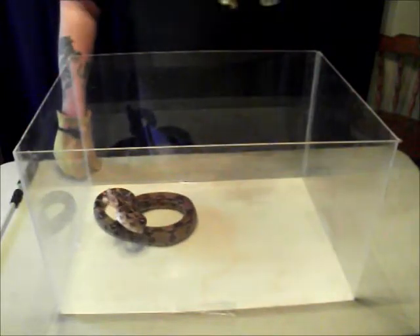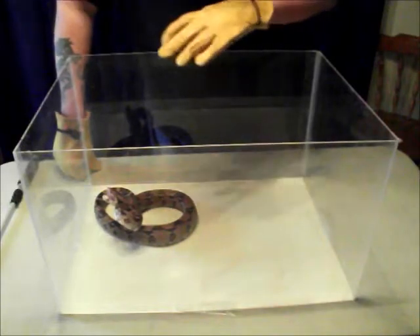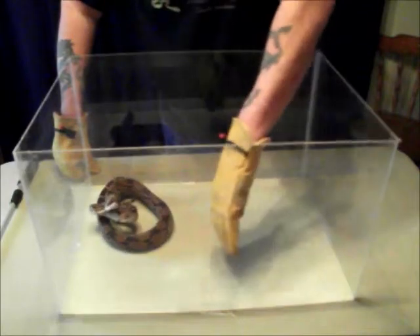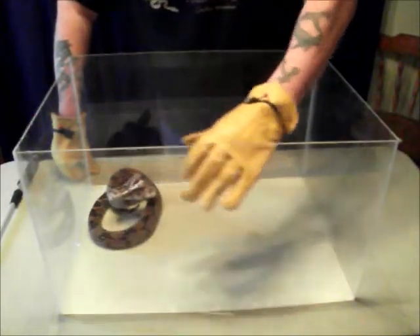This is what we call an intimidation display. He's trying to hiss and puffing up with air, appearing to be a lot larger than he actually is. He's biting, but most of his strikes are actually falling short of hitting me. He simply wants me to leave him alone.